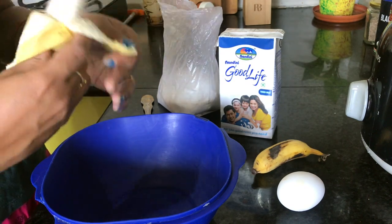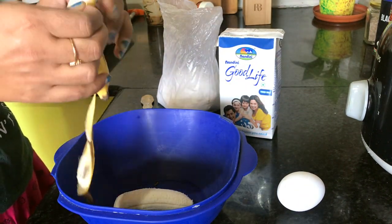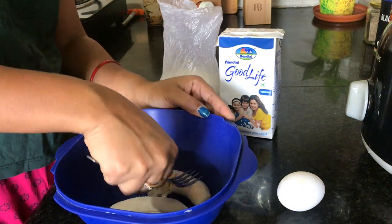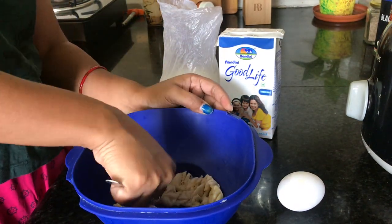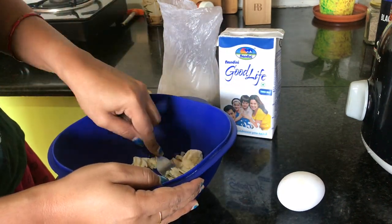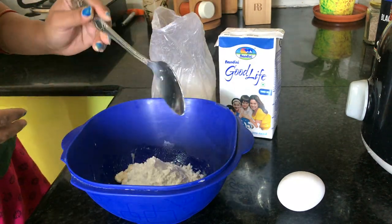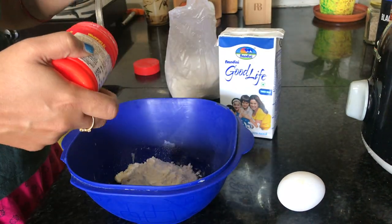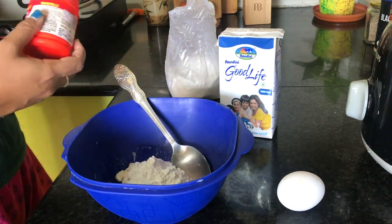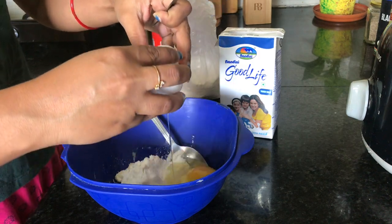I'm going to make a banana pancake. I'm going to mash two bananas with a fork. Then I will add 1 cup of maida, a little bit of baking soda, one egg, a little milk, and 2 spoons of sugar.